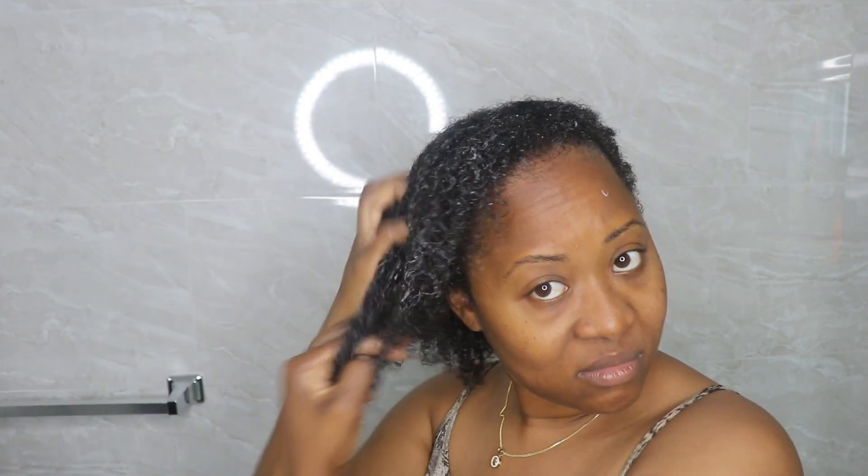My hair is super, super detangled right now — I'm super surprised at how soft and detangled it feels. That is what I love the most about this so far. My hand is running through my hair with no effort at all. And on top of that, I haven't used a detangling brush or any brushes at all. I'm literally using just my hand and I have almost no breakage — no hair coming out — which is amazing to see.